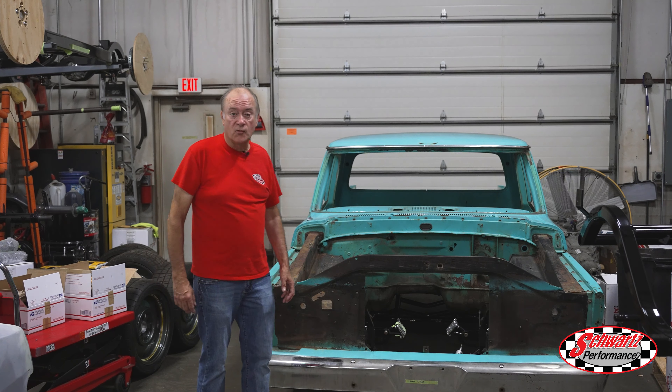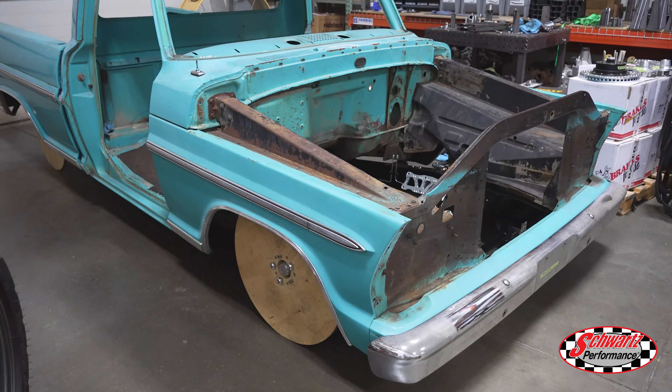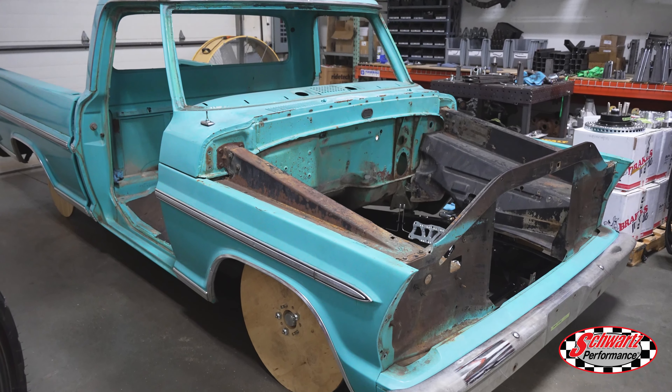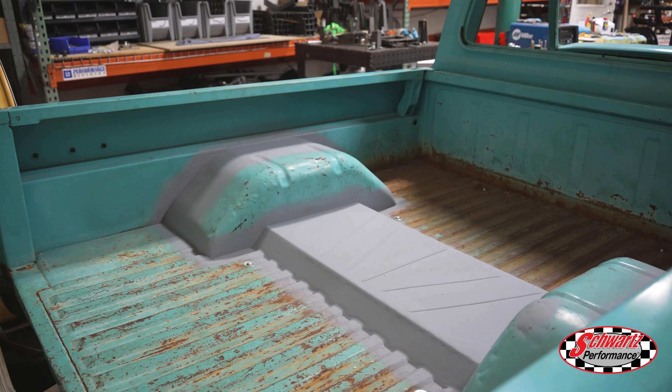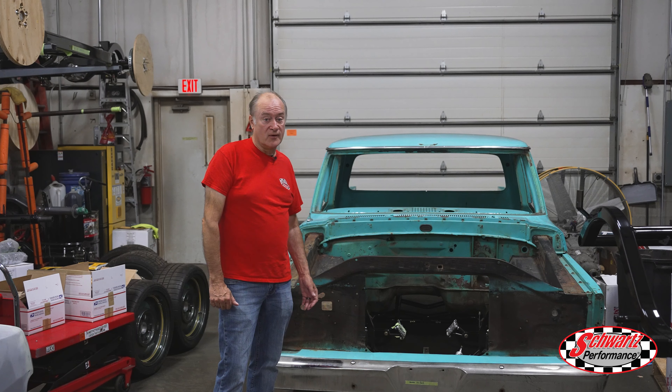This is that 67 Ford F100 we talked about last month. The chassis is all done, powder coated and in the truck now, and it's getting ready to ship off to California. We mini tubbed this and installed the chassis and the owner should have a really fun ride.